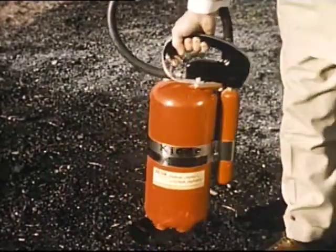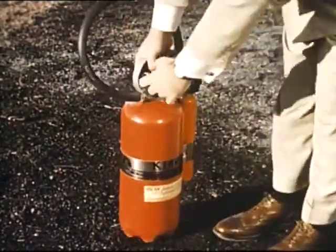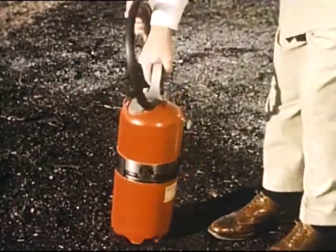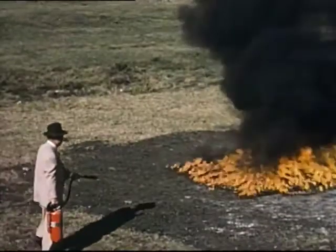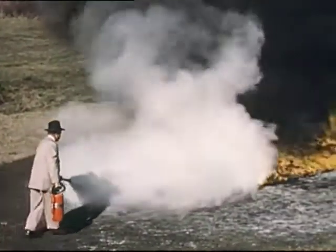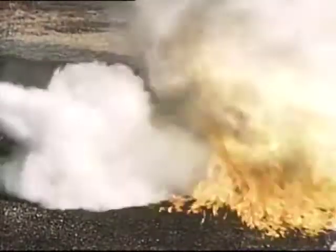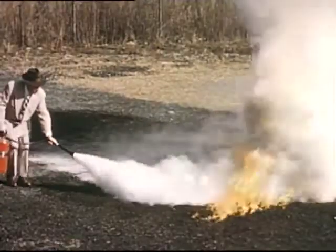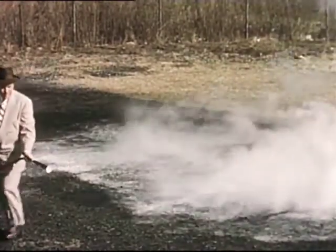Let's watch a 20-pound dry chemical extinguisher in action on a typical outdoor spill fire. Be sure to pull the locking pin. In using dry chemical, the important thing to remember is to get the chemical into the fire so that it can do its work. Take your time. Make sure the fire is out as you go. Dry chemical absorbs heat and acts as a heat shield for the firefighter.